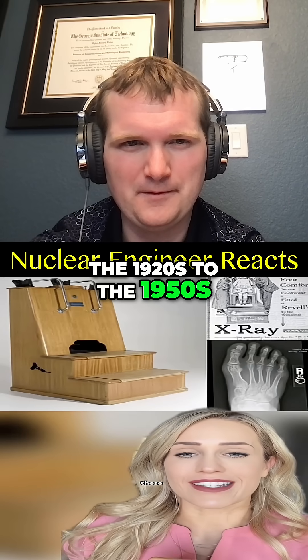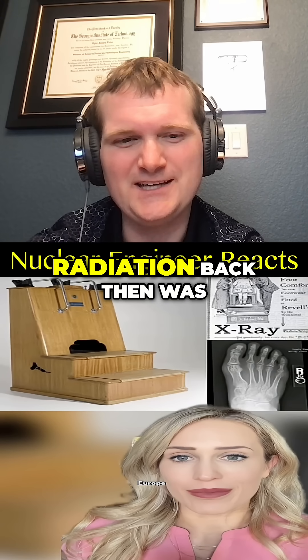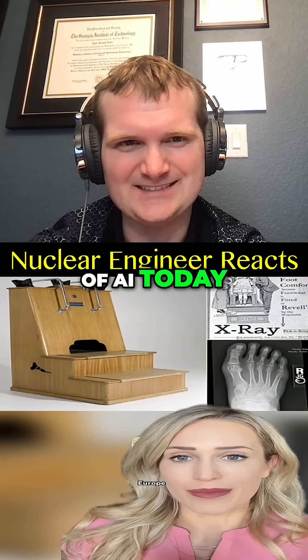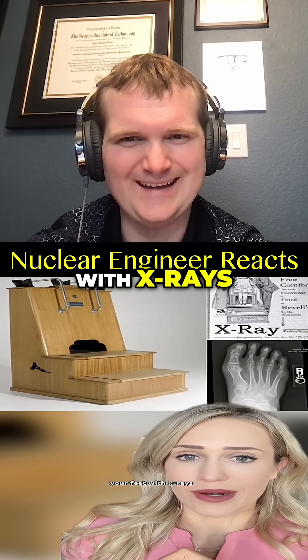From the 1920s to the 1950s, these machines were all the rage in the U.S. and Europe — over 9,000 of them were installed. Radiation back then was kind of the equivalent of AI today: futuristic, mysterious, and misunderstood. They promised precise shoe sizing by blasting your feet with X-rays.